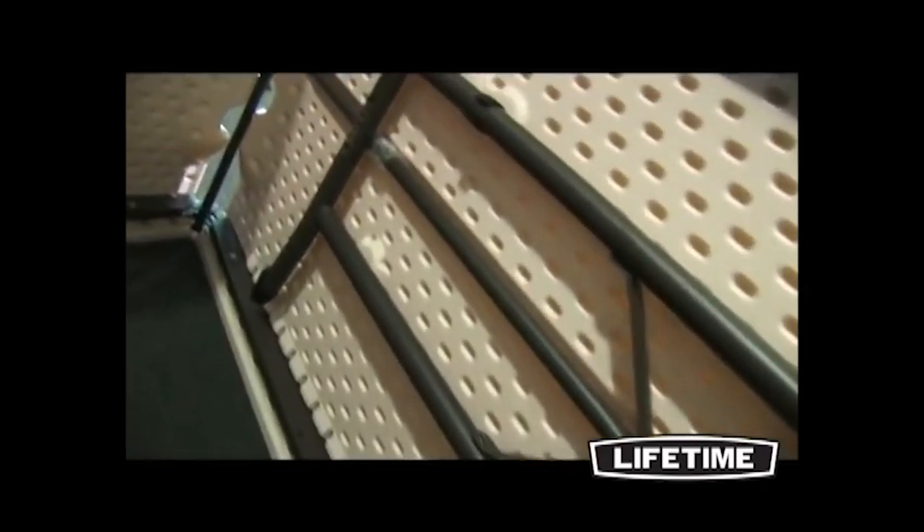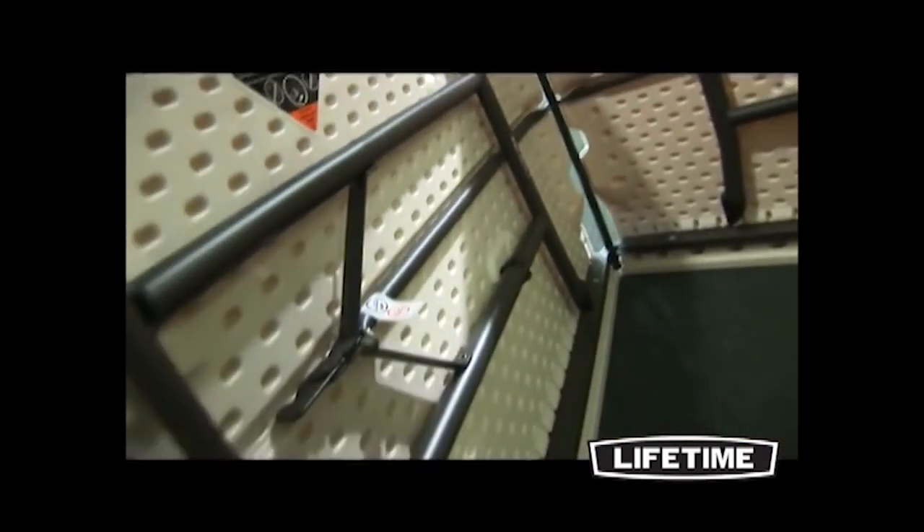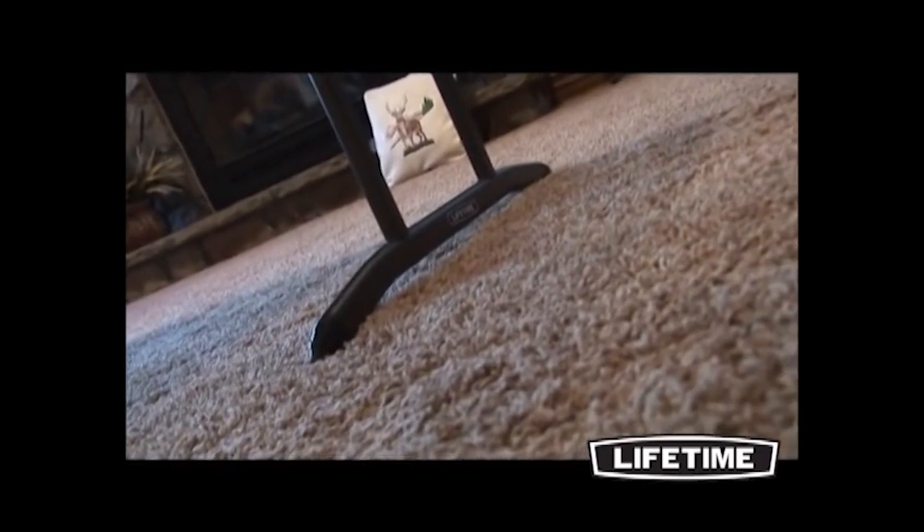All Lifetime tables have a durable steel frame. Our patented J-channel and cross tubing spans the length of the table, creating a sturdy foundation. The powder-coated finish prevents scratching, rusting, and corrosion, while also protecting the frame from UV damage.